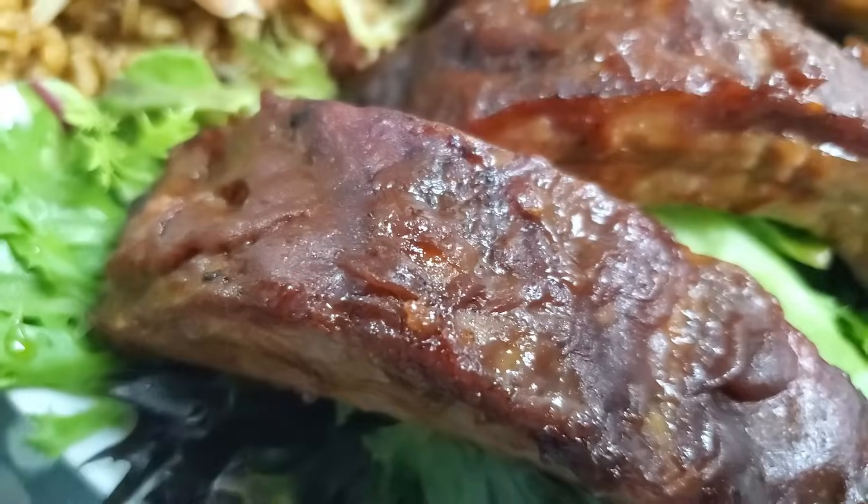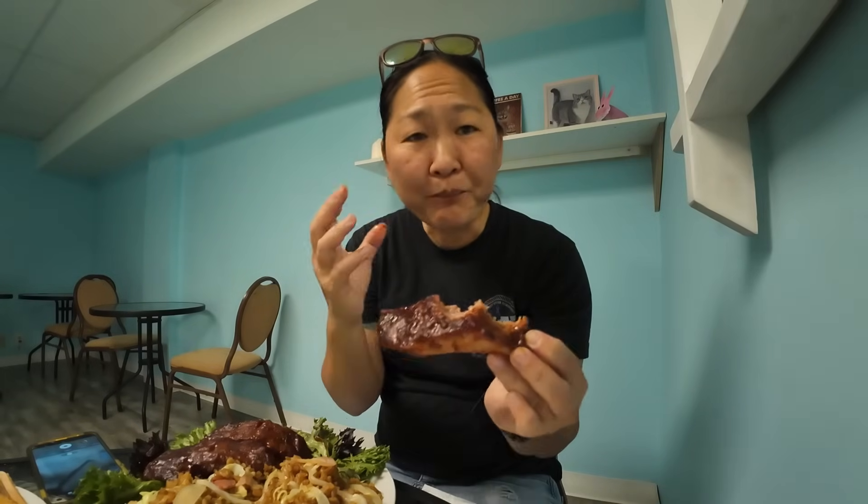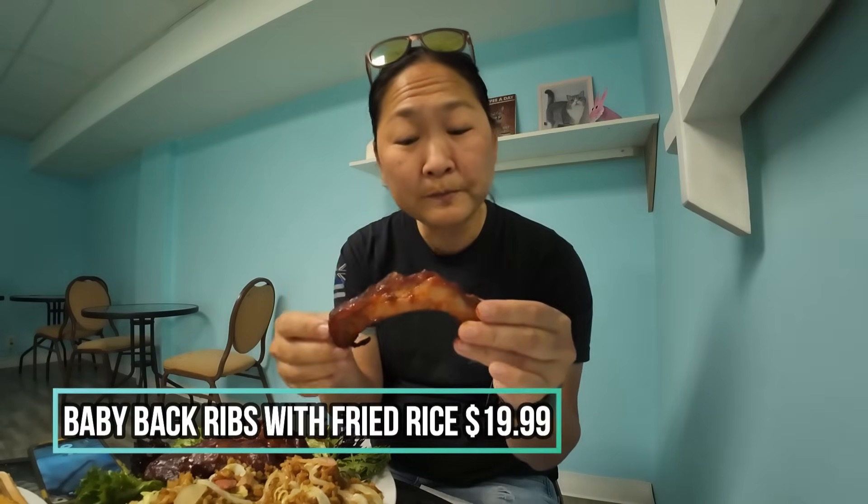Let's try this rib. You get three pieces and they're pretty meaty looking. Sweet, smoky, tender. It's not fall-off-the-bone tender — it's like when you put it in a smoker. When it falls off the bone too much, it's usually boiled, but this is a perfect texture. It's got a smoky flavor and a nice traditional barbecue sauce on it — not Asian in any way, just your typical delicious barbecue.